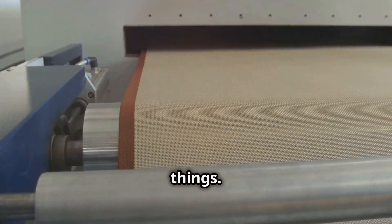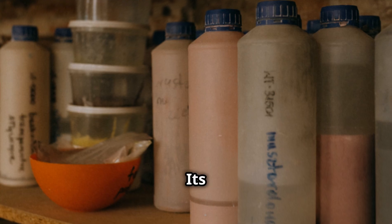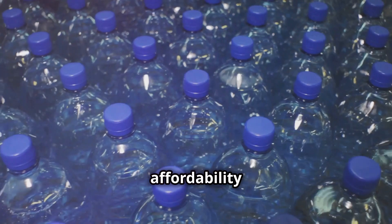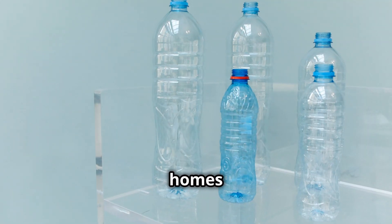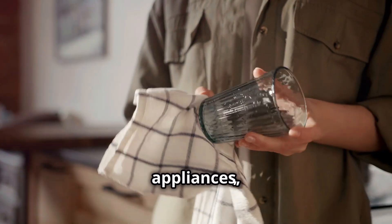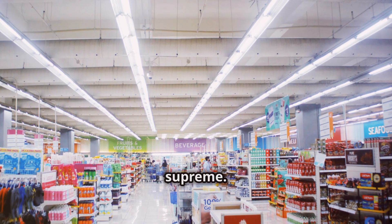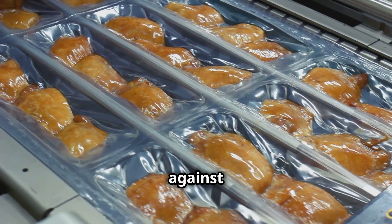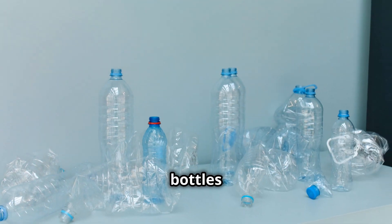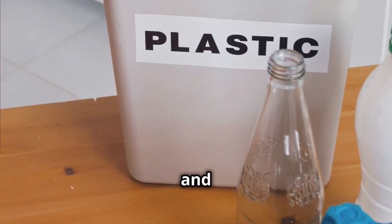In our world of plastic things, from the moment we wake up to the time we go to sleep, we interact with plastic in countless ways. Its versatility, durability, and affordability have made it an indispensable material in nearly every aspect of our lives. Our homes are filled with plastic products — in our appliances, furniture, electronics, and even the paint on our walls. In the realm of packaging, plastic reigns supreme. Its lightweight nature reduces transportation costs, and its ability to form a barrier against moisture and contaminants helps preserve the freshness of food and other perishable goods. Plastic bottles and containers are ubiquitous, holding everything from beverages and condiments to cleaning supplies and personal care products.